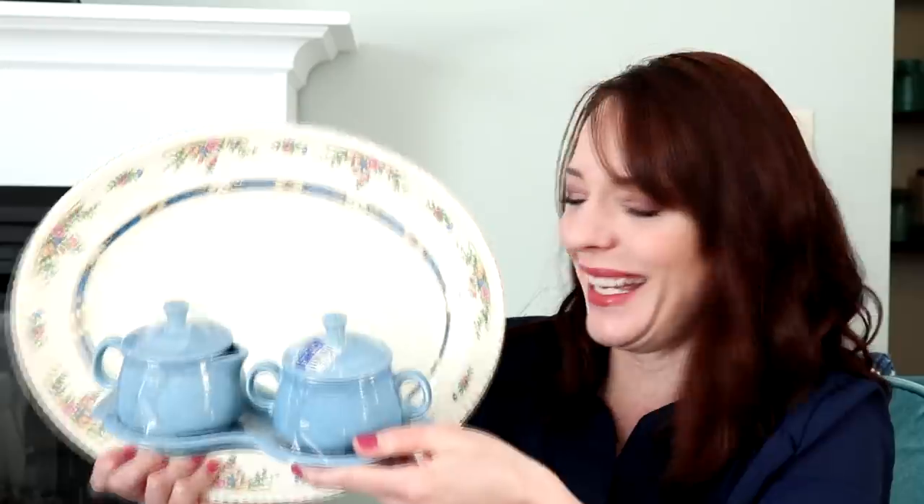That was my super exciting Fun Finds Friday haul for you guys this week. I feel like Marie Kondo is doing us all a favor — all us thrifty, frugal people anyway. Thank you so much for watching. Don't forget to follow me on Instagram for my Thrift With Me videos, and like and subscribe for more Fun Finds Friday videos and DIYs on my channel.